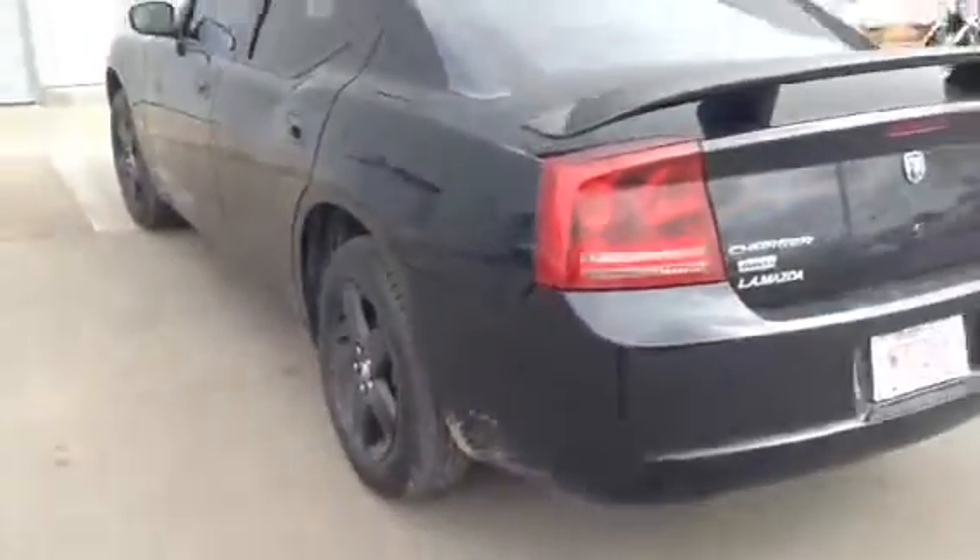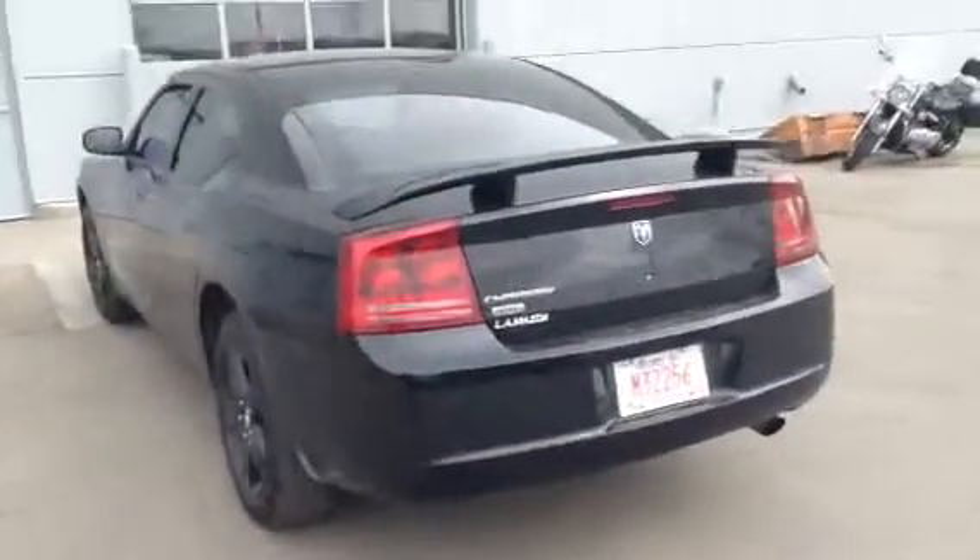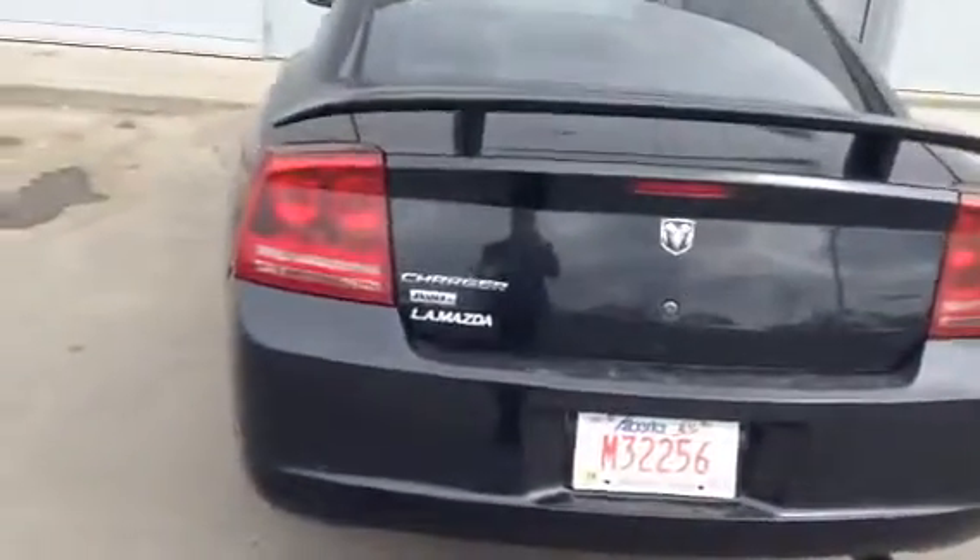To top it off, you got a spoiler on the back, finishes it right off. I'm going to open this right up — and there is a ton of space. I'm not sure if the lighting is doing it justice, Tyler, but there is a ton of space back here. So whatever you're taking along, you're going to have plenty of room for it.